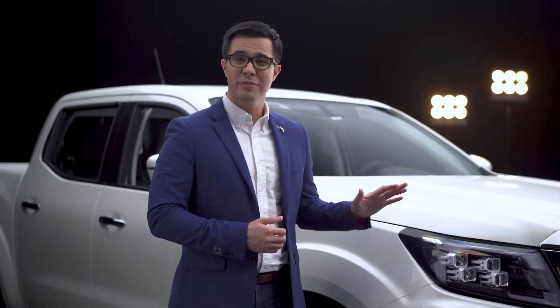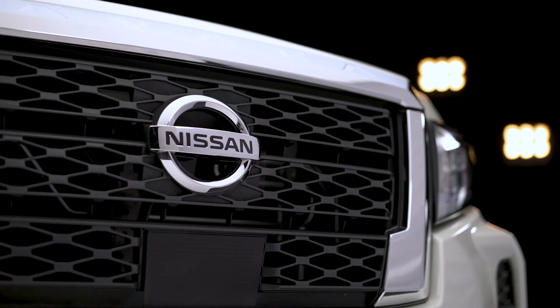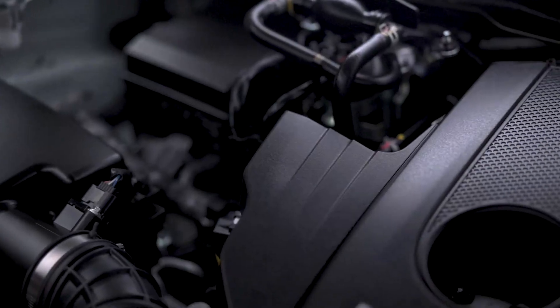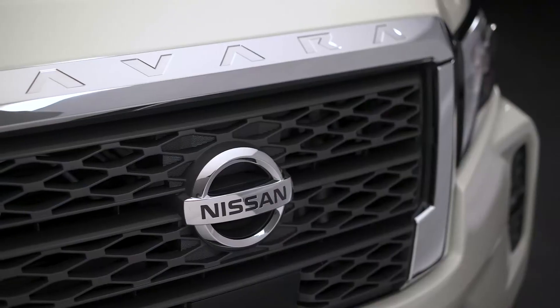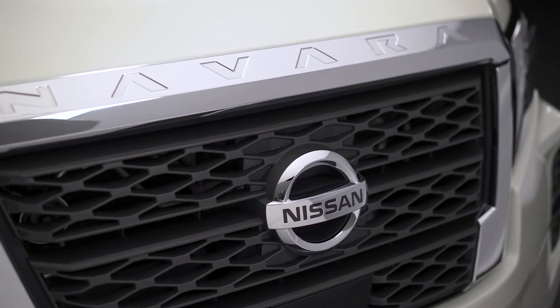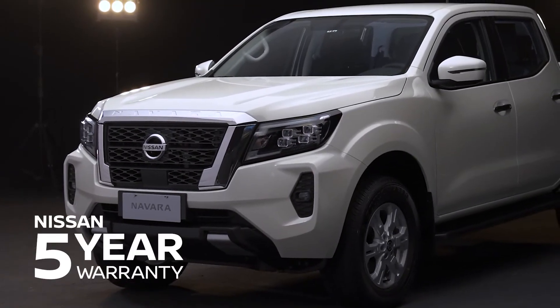The power of this truck is remarkable. The new Navara with automatic transmission runs on 190 metric horsepower max output and 450 Newton meters of torque. As with all Nissan vehicles, the new Navara only needs PMS runs twice a year instead of the usual quarterly schedule of other brands.